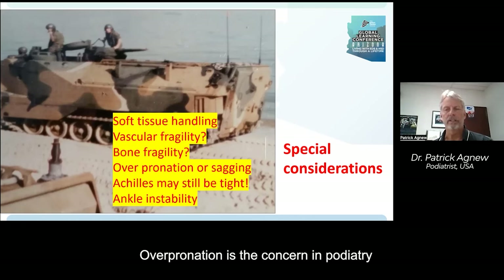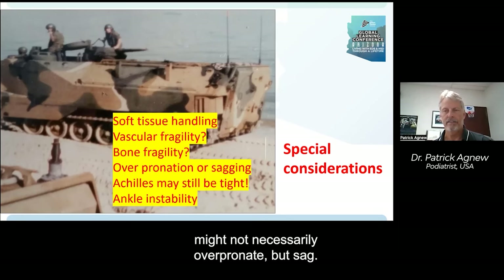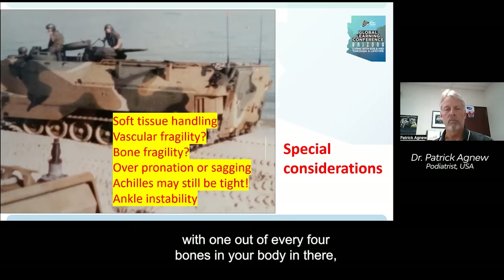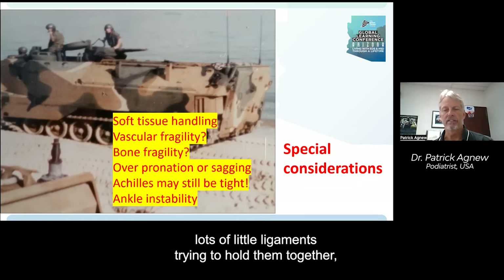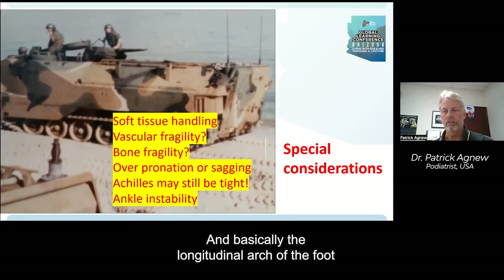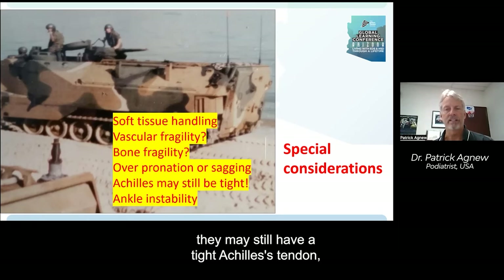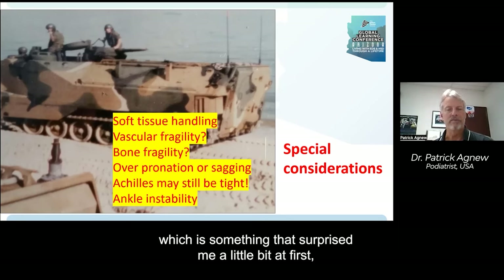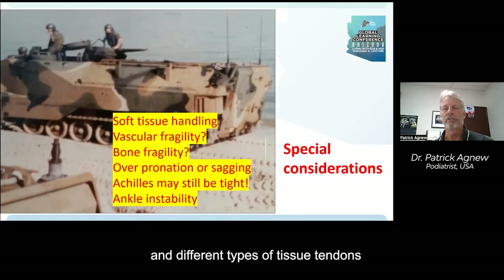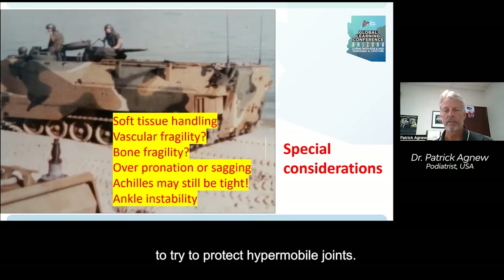Overpronation is a concern in podiatry often addressed in a variety of ways, but what we found is that the foot might not necessarily overpronate, but sag. With one out of every four bones in your body in the foot, there are lots of little joints and lots of little ligaments trying to hold them together. If those ligaments are weak, the bones can shift out of position and the longitudinal arch of the foot can just droop or sag. Even though a patient might be hypermobile all over their body, they may still have a tight Achilles tendon — different types of collagen and different tissue types mean tendons might be relatively tight, or surrounding muscles may be doing extra duty to try to protect hypermobile joints.